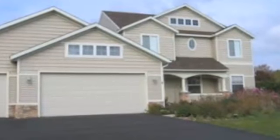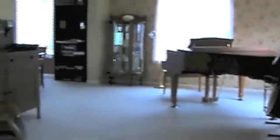It features over 2,500 square feet of living space and a main floor laundry, formal dining area, and a kitchen with lots of storage, along with an additional eating area.